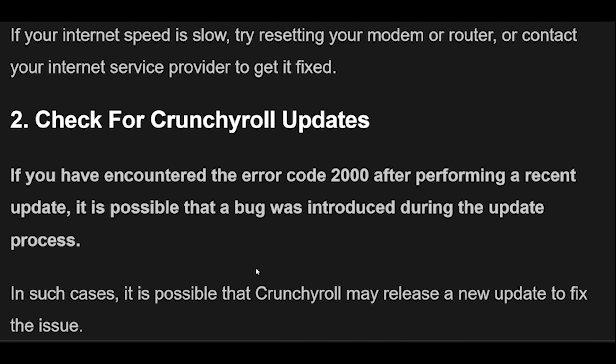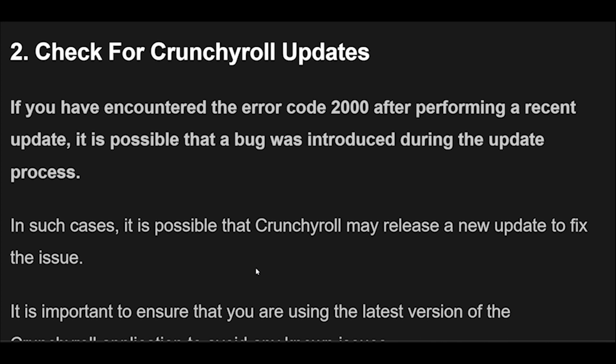2. If you have encountered the Error Code 2000 after performing a recent update, it is possible that a bug was introduced during the update process. In such cases, Crunchyroll may release a new update to fix the issue. It is important to ensure that you are using the latest version of the Crunchyroll application to avoid any known issues.